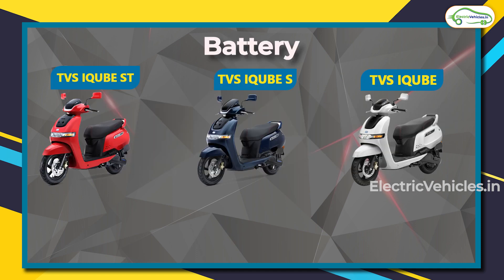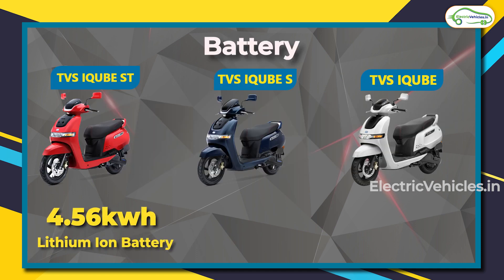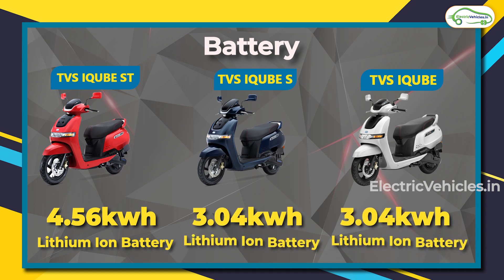The iQube ST has a larger battery pack — 4.56 kilowatt-hour lithium-ion. The iQube and iQube S have a 3.04 kilowatt-hour battery pack. All three models use lithium-ion battery packs.